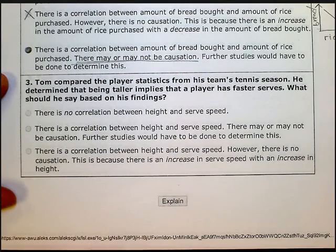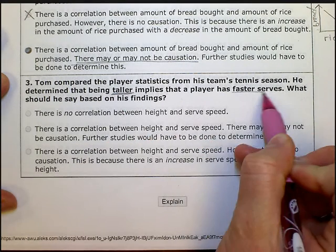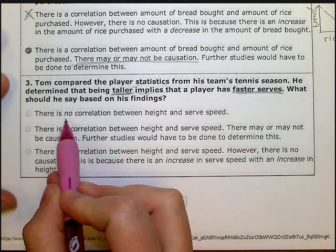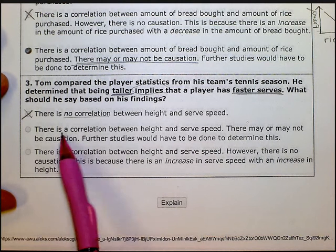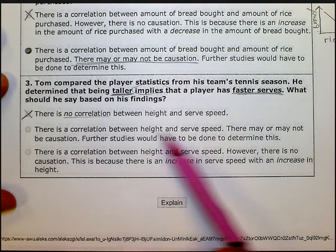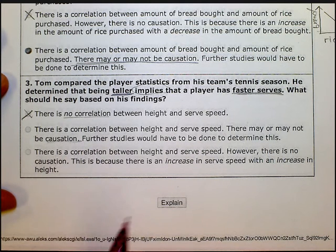Number three: Tom compared the player statistics from his team's tennis season. He determined that being taller implies that a player has faster serves. So taller people have faster serves and shorter people have slower serves. The word 'implies' means there's a relationship, so no correlation is not an option. Number two says there is a correlation between height and serve speed, and there may or may not be causation — further studies would have to be done. I like this one because we can't imply causation; there is a correlation, but that doesn't imply causation.